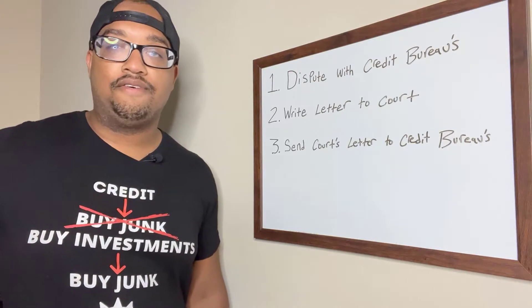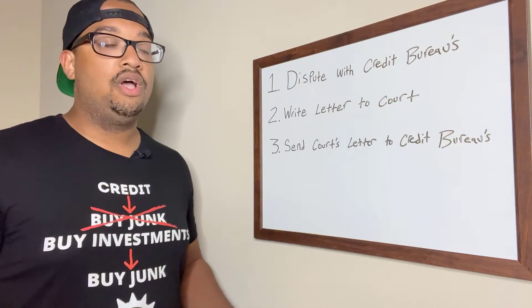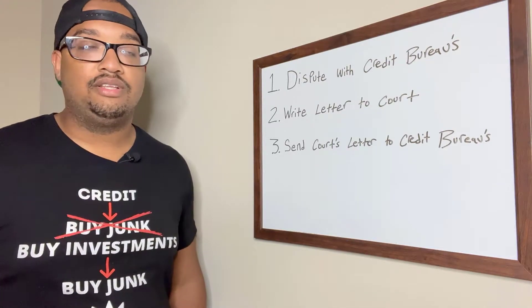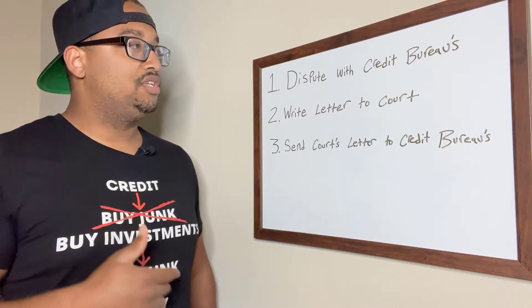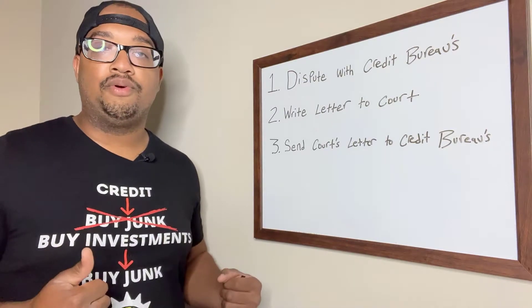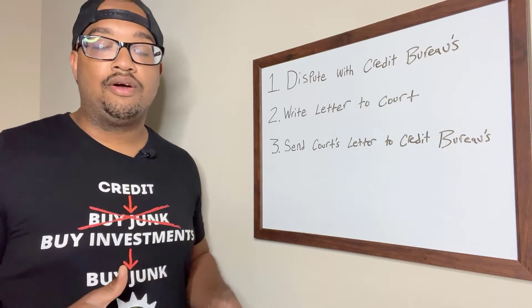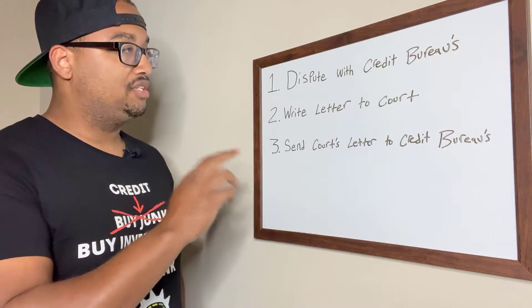That is an answer for a different video — everything with the court is public record, and we'll talk about that later. So you want to dispute that information with the credit bureaus. It's not going to delete the bankruptcy instantly; this is just the first process of this three-step process. Dispute that with the credit bureaus and see how they verify it. If you get lucky and the courts can't respond, or the credit bureaus can't give you an exact answer of how they are verifying the information, that bankruptcy may get removed on the first step. However, 99% of the time nothing is going to happen on the very first step — that's all part of credit repair.